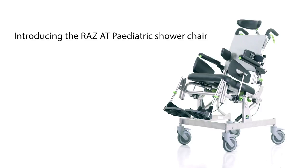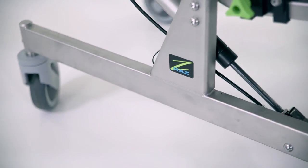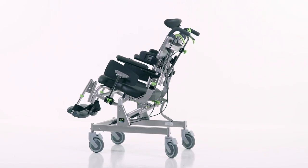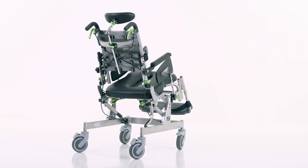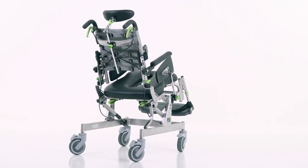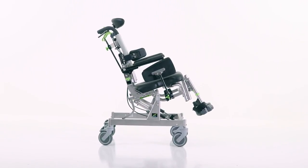Introducing the RASAT Pediatric, the most advanced shower hygiene chair for paediatrics and small adults. With the largest adjustment range to facilitate growth, the RASAT Pediatric also provides class-leading postural management and pressure relief to suit the most demanding needs.